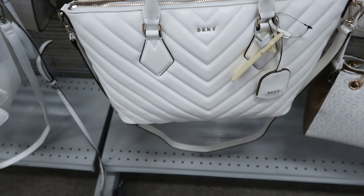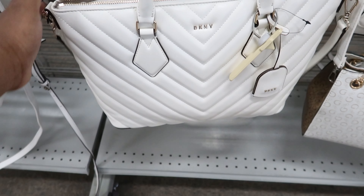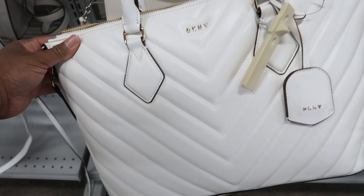They have this quilted DKNY bag right here. You can carry it as a handbag or crossbody, and this one is $49.99.